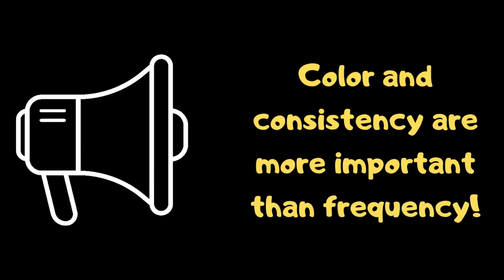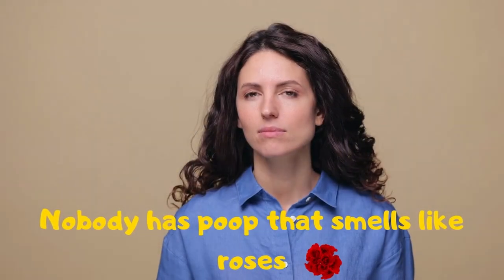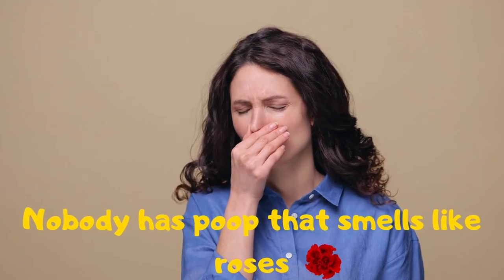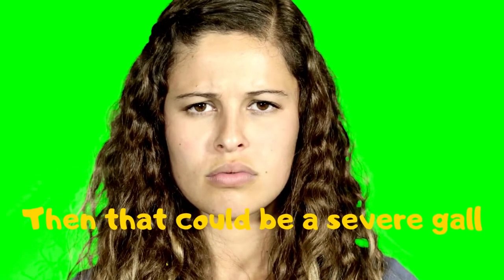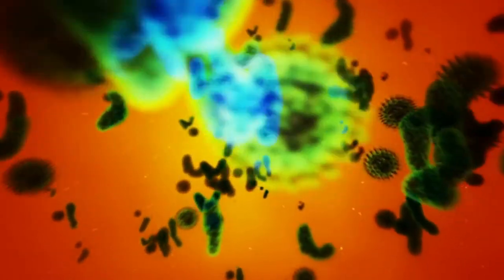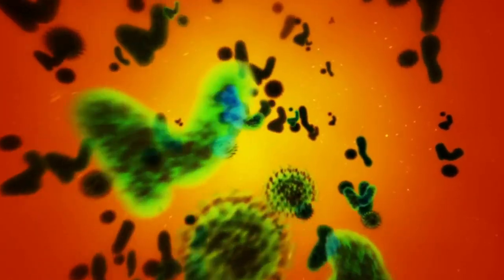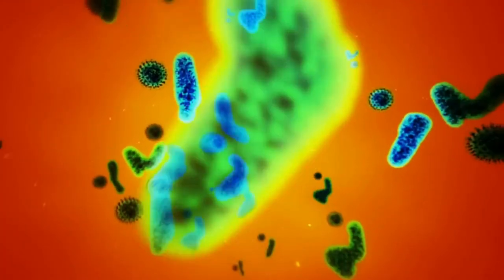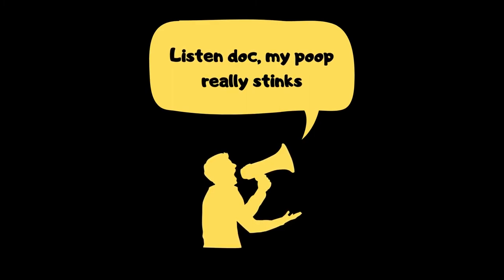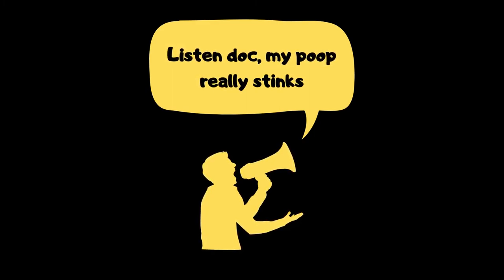Next topic — smell. It's poop, it smells — that's normal. Nobody has poop that smells like roses. If it starts to smell really rancid, that could be a severe gallbladder issue. It smells because you're not breaking down the fat. It can also be a sign of infection like giardia. If your poop gets a really strong odor, tell your doctor — but maybe not use a megaphone.